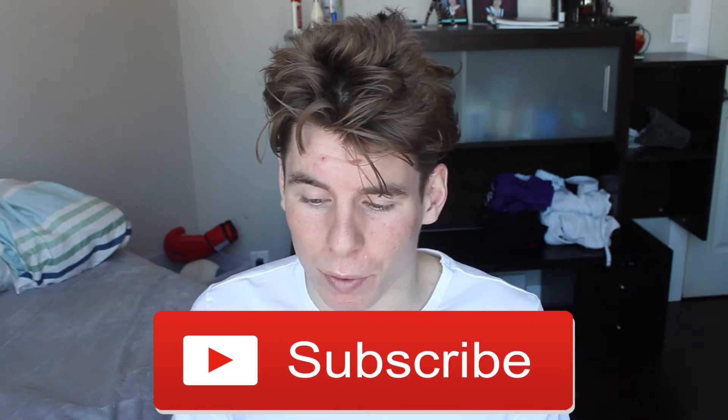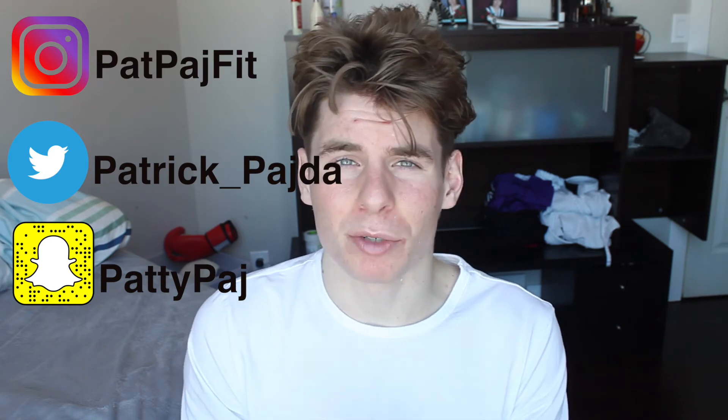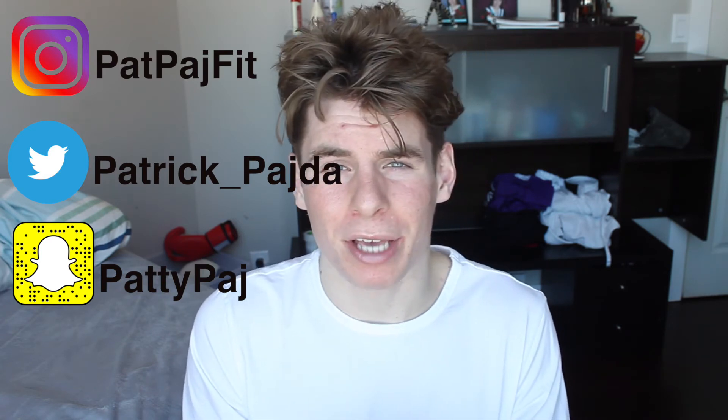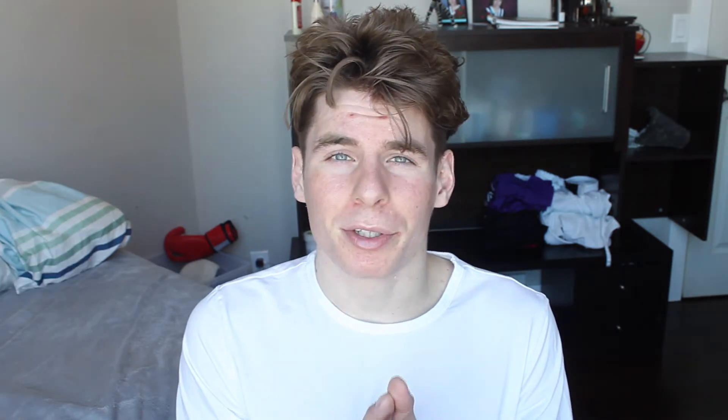So there you guys go — three signature moves by Fabricio Werdum. I hope you enjoyed the video; like it if you did, and leave a comment below letting me know who you'd want me to break down in three moves next. Subscribe to the channel for more content like this. Follow me on Instagram at patpatchfit, Twitter at patrick__paita, Snapchat at pattypatch, and you can email me at patpatchfight@gmail.com. Make sure to share the video if you enjoyed it — thanks guys, peace!